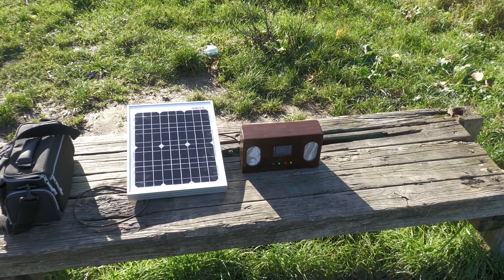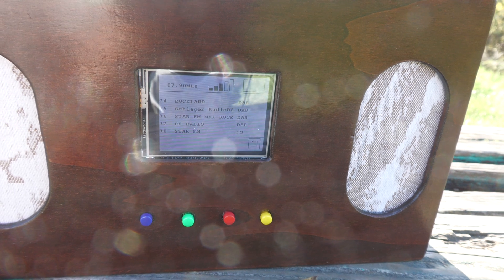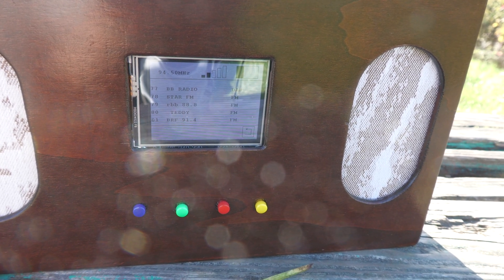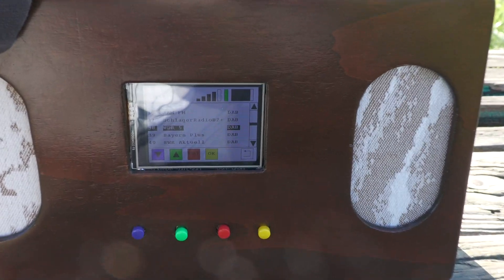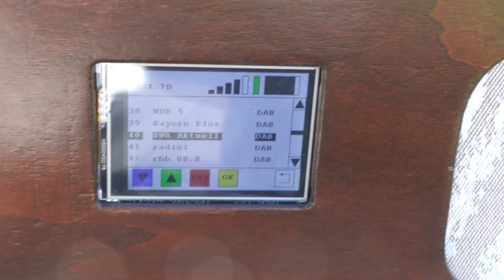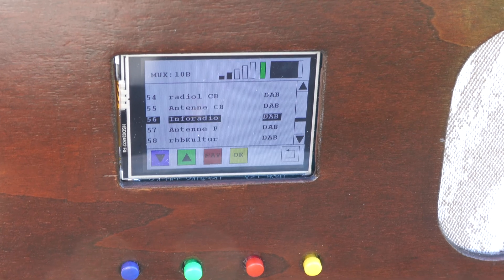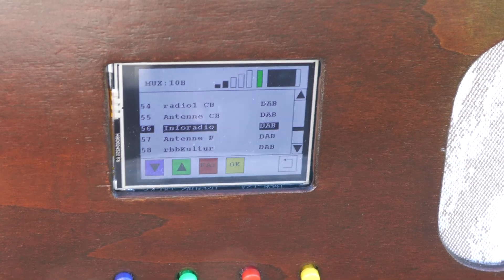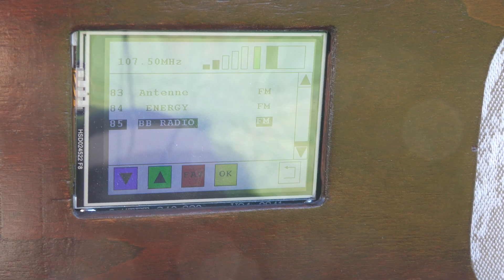The solar power stream is ready and now we are going to run a station search. We have about 85 stations here - 77 DAB and the rest UKW. I will now compare the station list with the list on the internet.